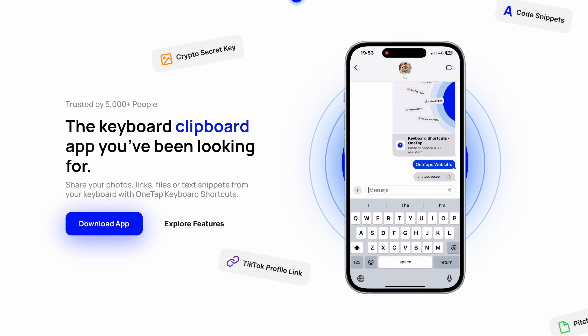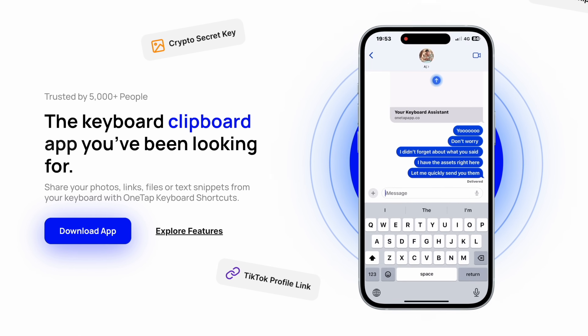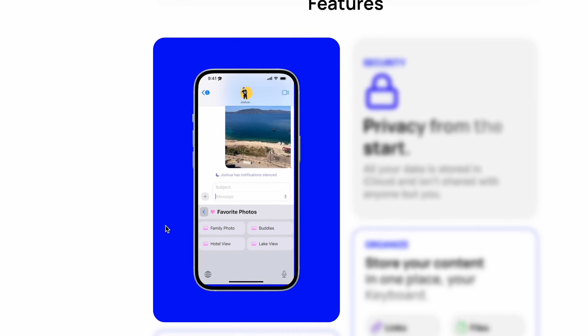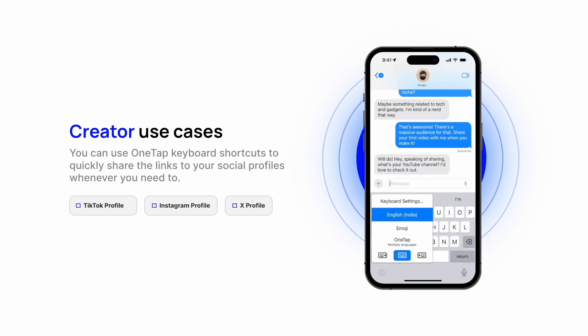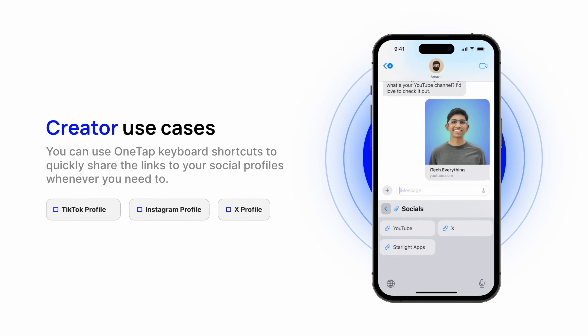The first app we're checking out today is a keyboard clipboard app. I don't think I'm overdoing it if I say this one's really going to change things up for you. It just makes your workflows easier. Whether you're sharing photos, links, files, or text snippets, it's one tap from the keyboard shortcuts to insert anywhere. For me, there are certain emails where I'm giving basically the same core response all the time — one tap to share. There are certain links I'm constantly sharing, like my Calendly link, and I don't have to go copy and paste anymore. I can just put it in this keyboard and tap to share it.